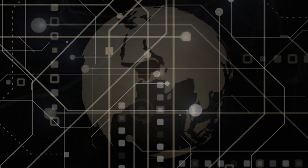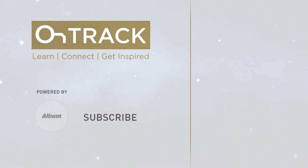Once again, thank you to all of our guests and our audience for helping make 2024 a banner year for the Altium OnTrack podcast. I hope you all enjoy the holiday season and I'll see you right back here next year.